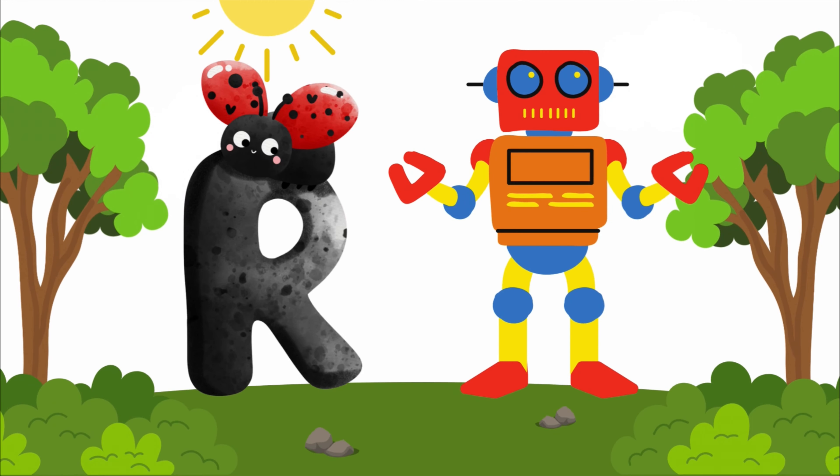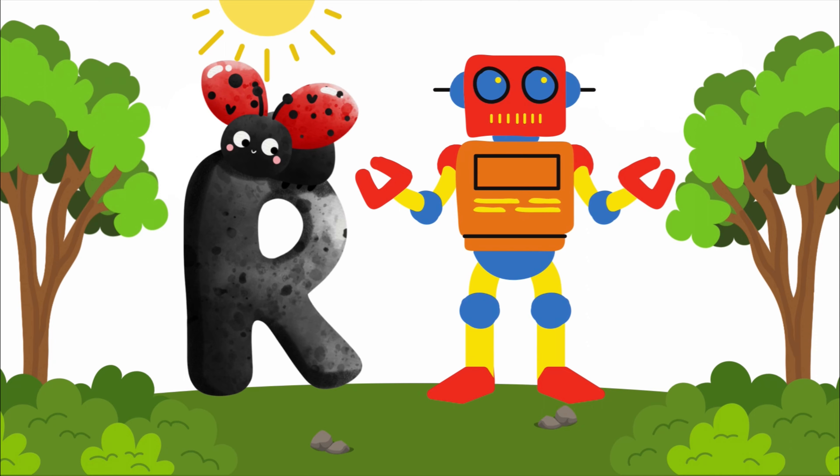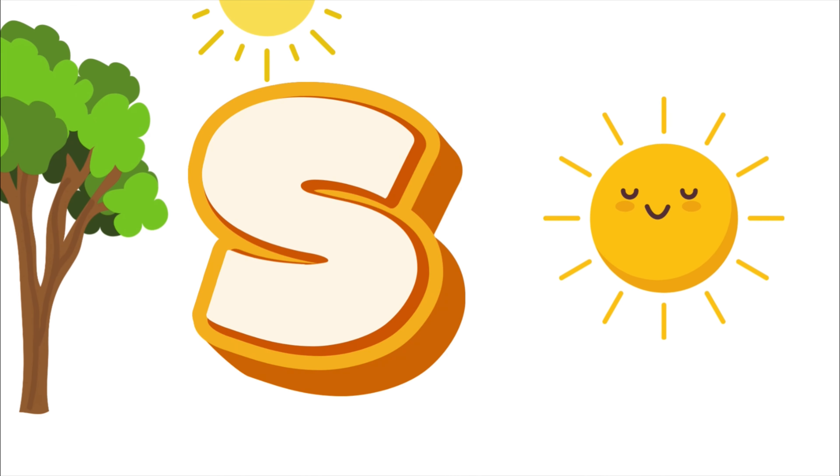R is for robot, r-r-ro-robot. R is for robot, r-r-ro-ro.